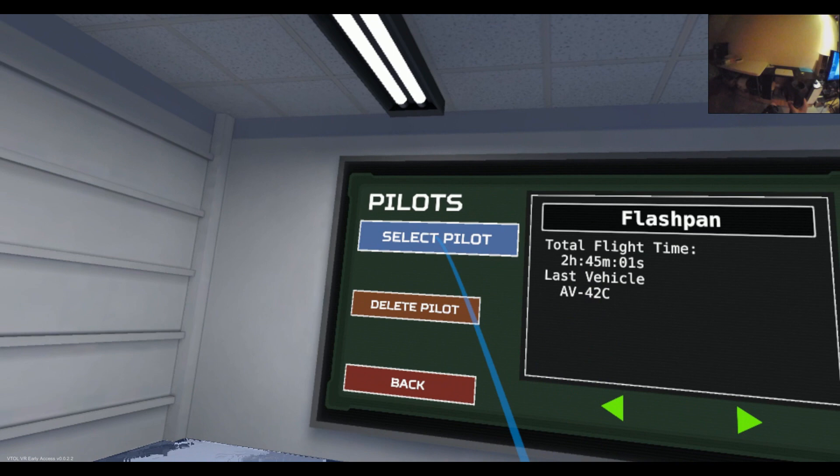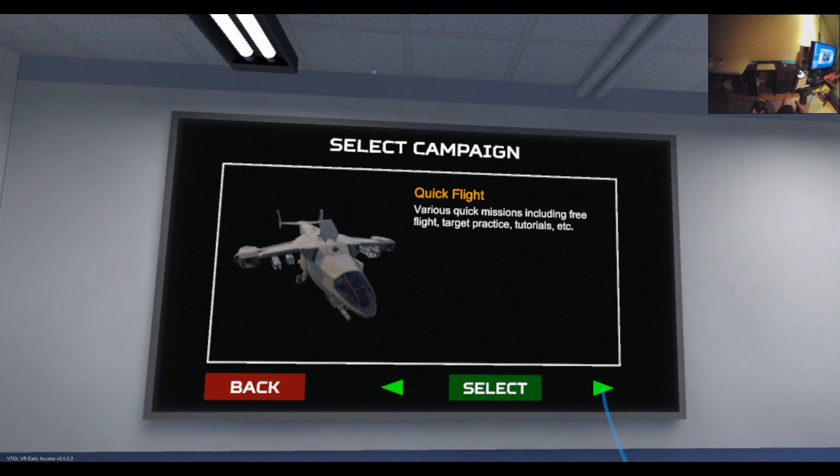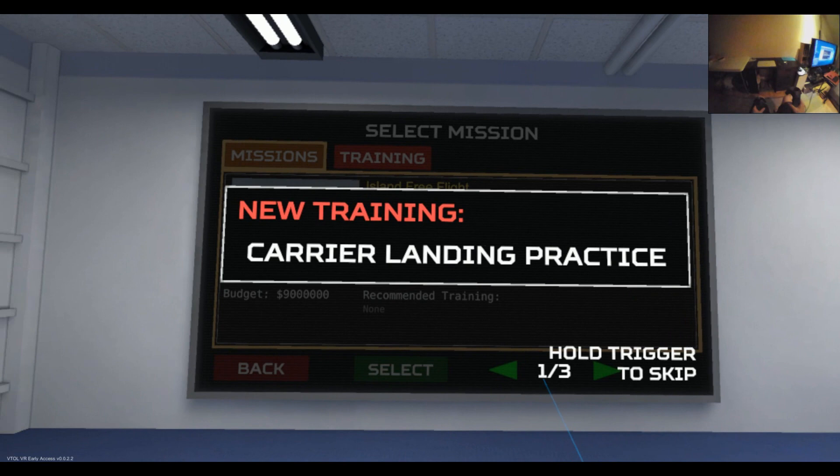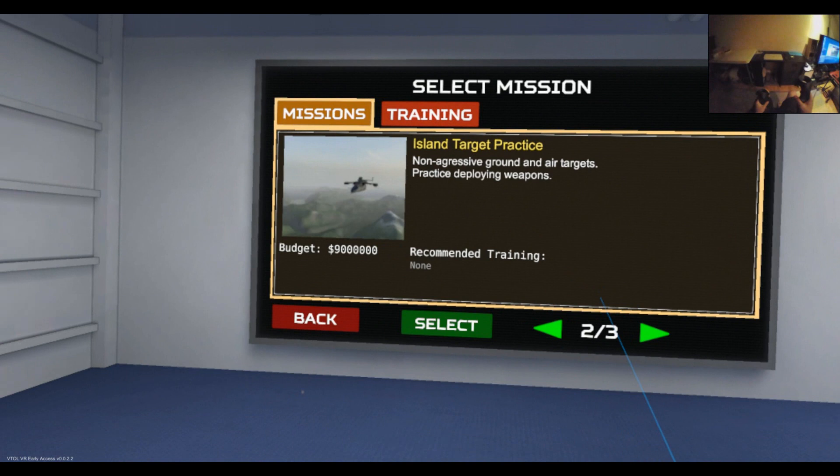Set the pilot, go for the AV-42C again. If you want to learn how to use the weapon systems, you're better off going for a quick flight and then select climbing target practice. These are non-aggressive so you can take your time trying to get this right.